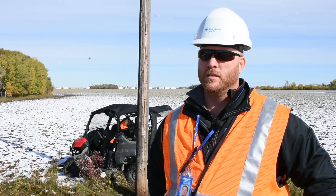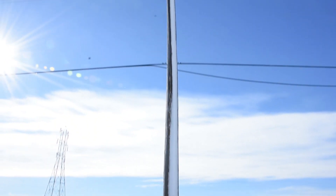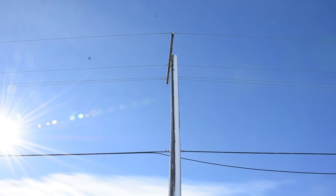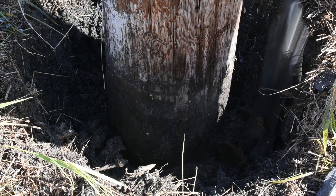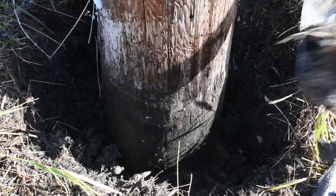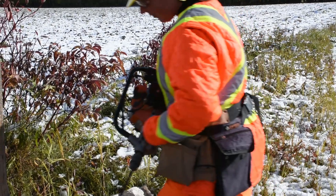My name is Tom Minns. I am the Integrated Pole Maintenance Coordinator. The Integrated Pole Maintenance Program is a program developed by Manitoba Hydro to inspect all of our 1.4 million poles across the province, looking for signs of rot, signs of infestation, or any other abnormalities that might cause a safety issue.